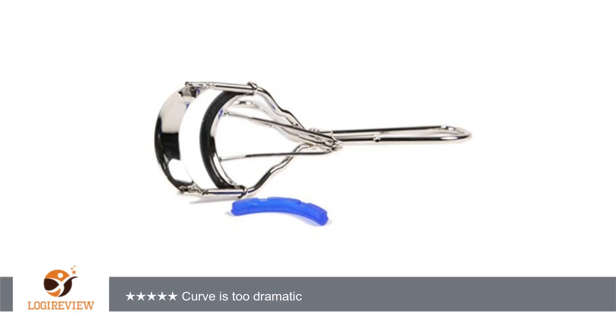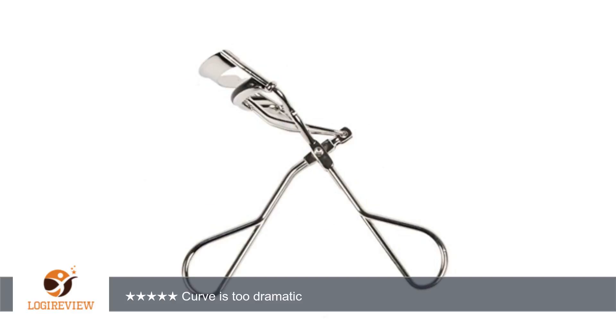A customer wrote: I have been using this curler for over a month now. I do not really care for it. The shape of the curve — almost an end number 34, UN number 34 —